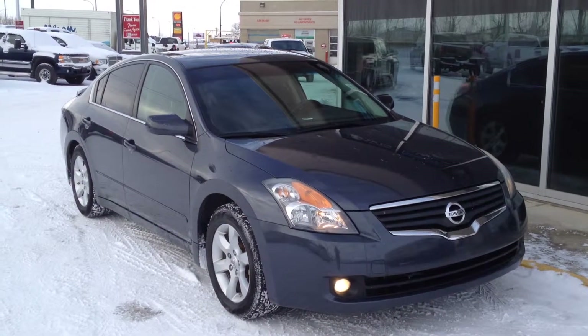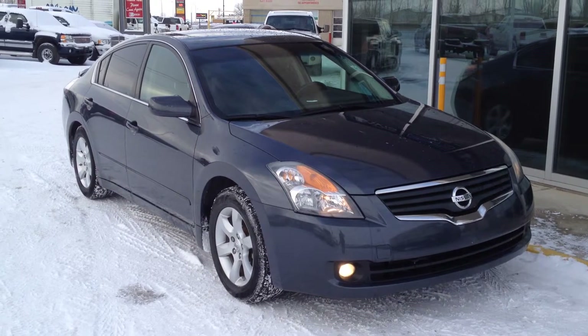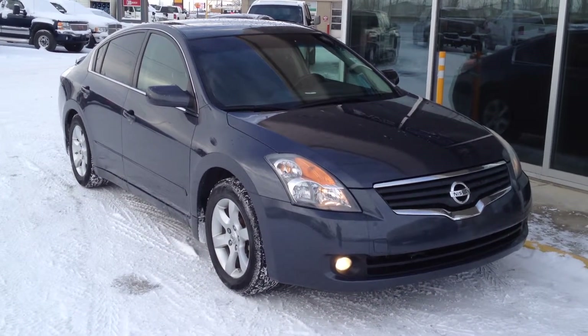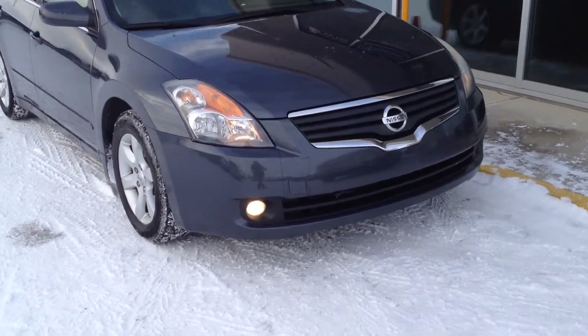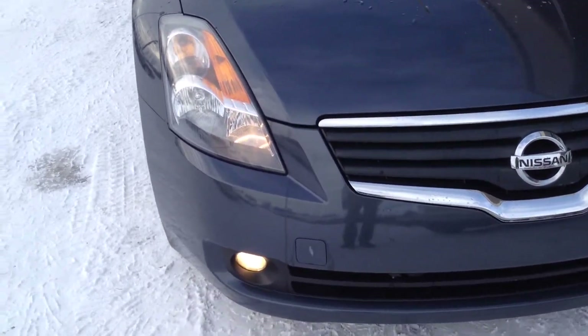Welcome to Davis Buick GMC in Medicine Hat. We have a pre-owned 2008 Nissan Altima S for sale with a 2.5 liter 4 cylinder, as well as a 6-speed automatic variable timing transmission, which is I believe exclusive to Nissan. It's very smooth, keeps it at low RPMs and keeps that miles per gallon very low.